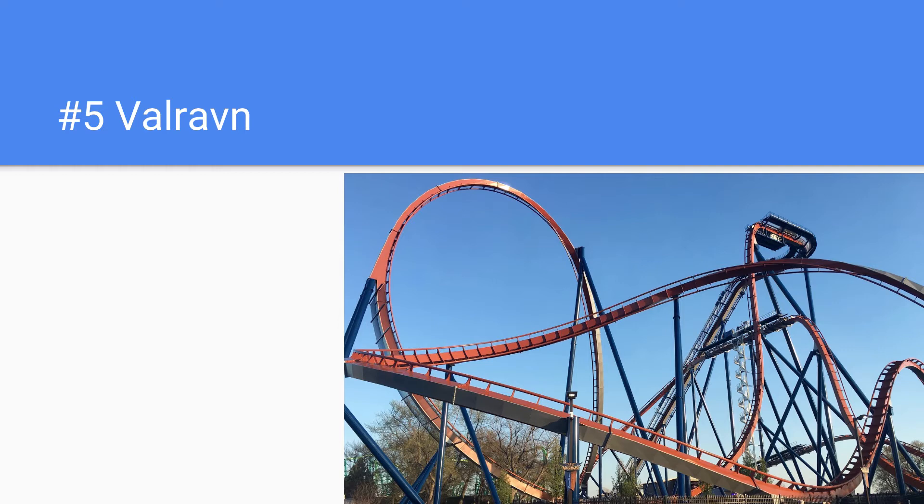Number 5 is Valraven. This is a very iconic coaster, and from the beach you can even see the first drop of Valraven, which is awesome. This coaster really does dominate the skyline of Cedar Point, and is a very iconic coaster with that awesome color scheme — brown track and blue supports. It's just a pretty iconic coaster with that opening drop.